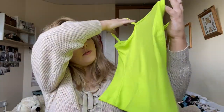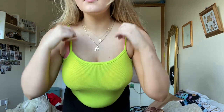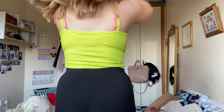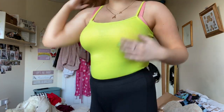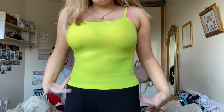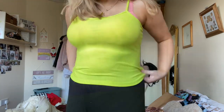Now I have this neon yellow-green lime basic tank top, and the straps are adjustable which is nice. It's also a large. I'd probably wear this with high-waisted black jeans or maybe leggings, tuck it in, and put a big chunky belt on it. It's that ribbed material, really stretchy, and it feels really nice.